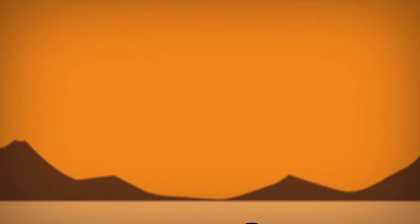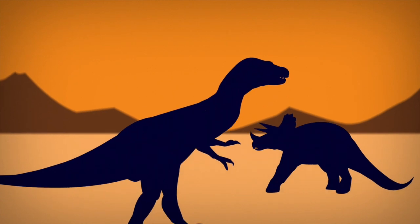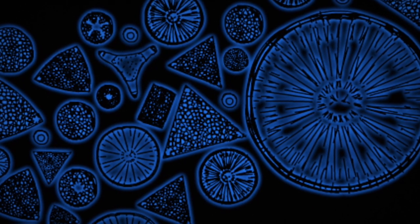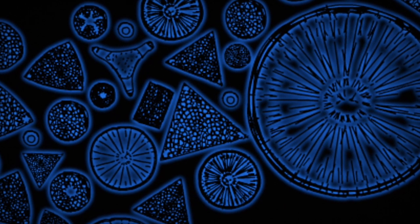In case you were wondering, we don't get oil from dead dinosaurs. We get it mostly from microscopic algae called diatoms, living in tiny glass houses.